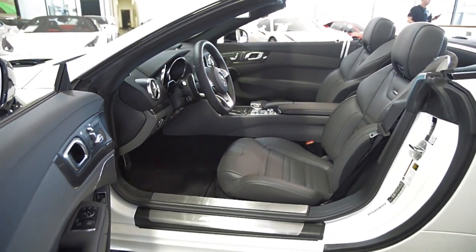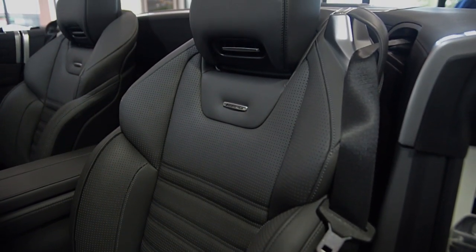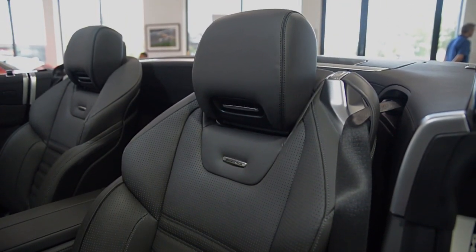This car is finished in a brilliant Diamond White Metallic exterior and Titanium Gray Pearl Exclusive Nappa leather interior with carbon fiber trim.